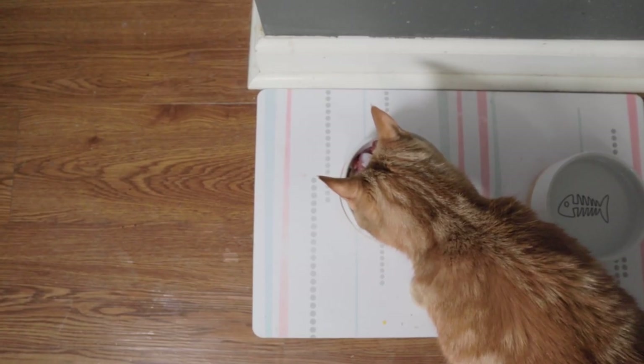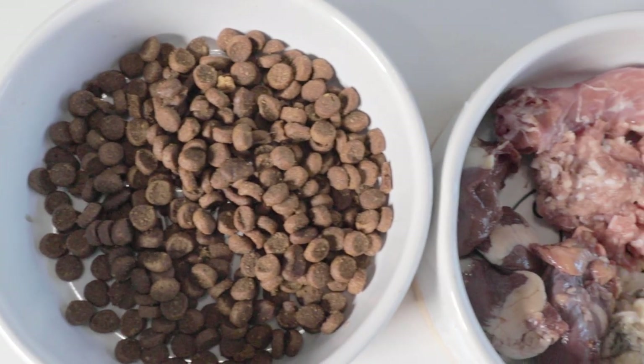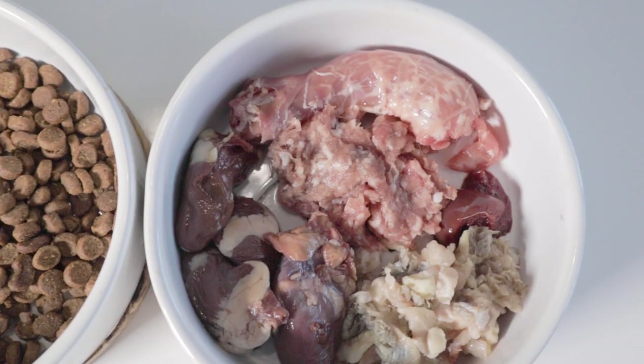If you're thinking about transitioning your cat to raw, this guide will hopefully help you switch your cat from a dehydrating dry food to a moisture-dense, vitamin-packed, and protein-rich diet.